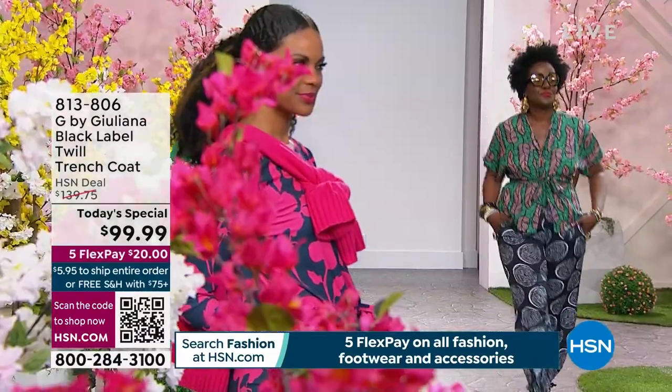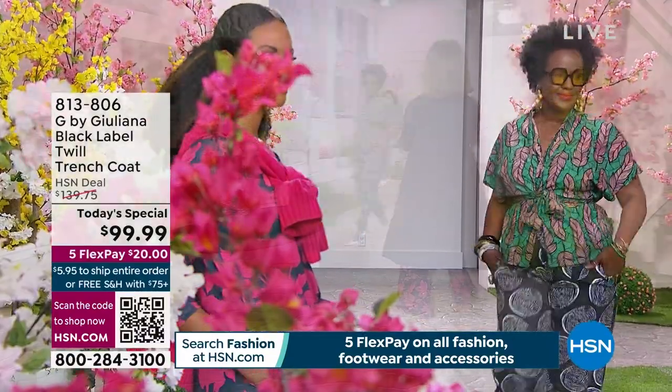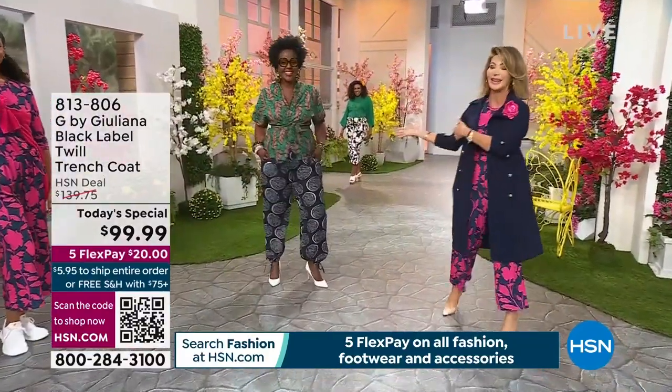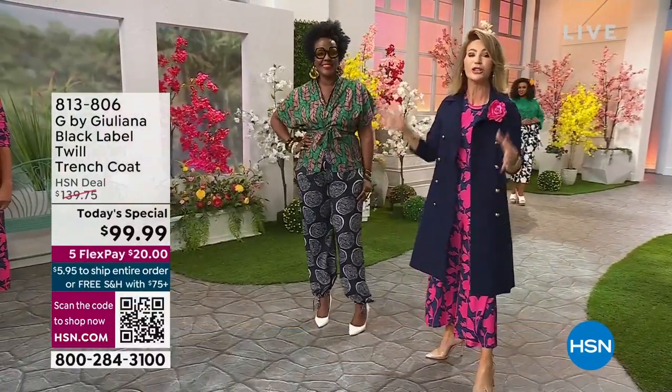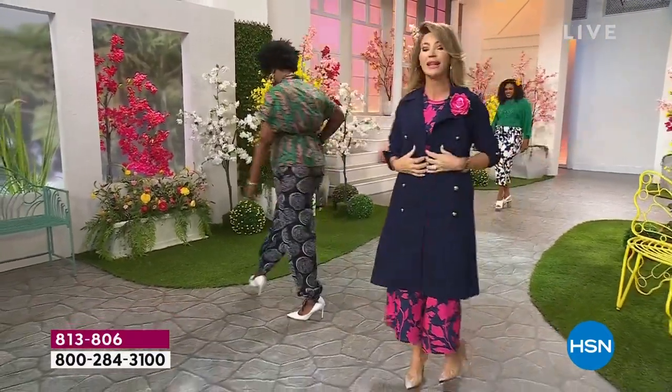All the beautiful looks are thanks to Lee, our style expert who's been with us for over 20 years. She's styled all of our models and knows how to work every style, every size. She'll be giving us great style tips throughout the show.